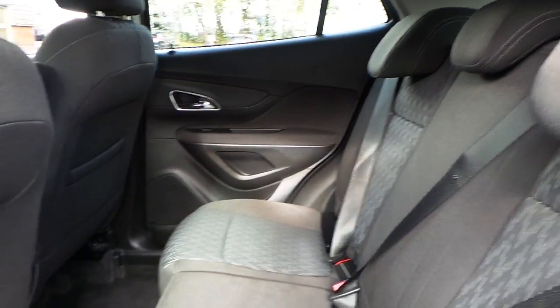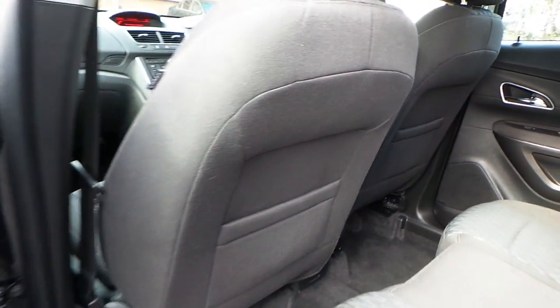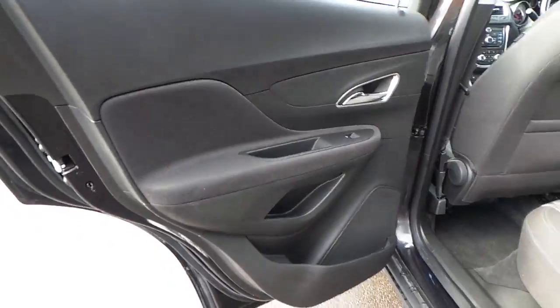Seating for five, with nice fixed seating points as well as storage behind the seats, and electric rear windows.